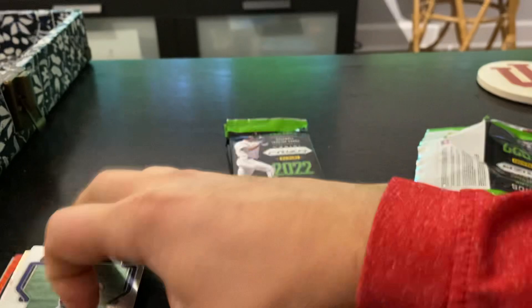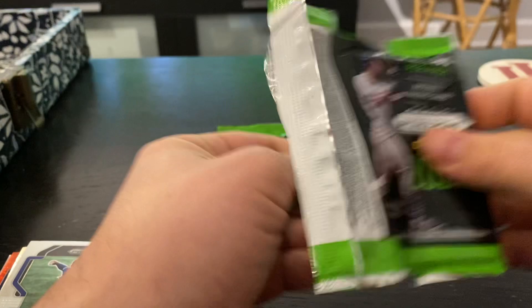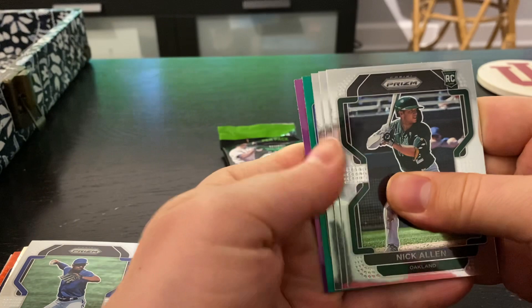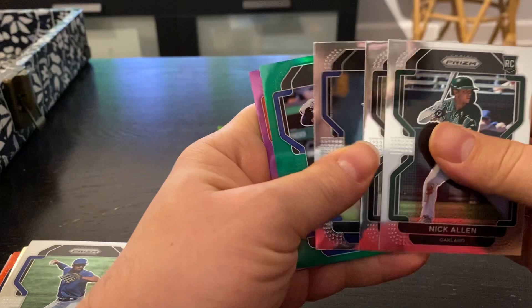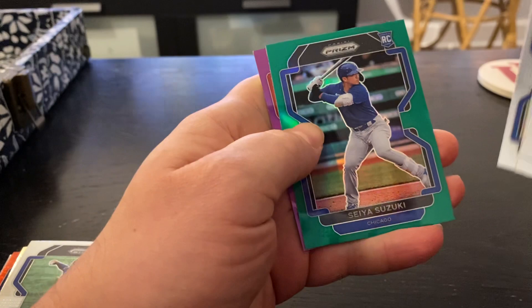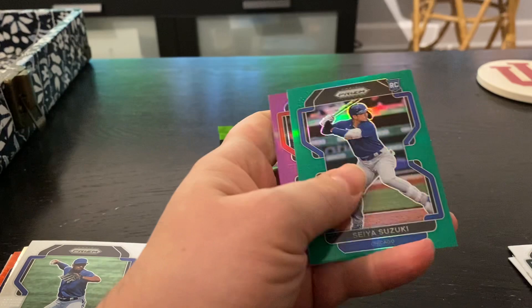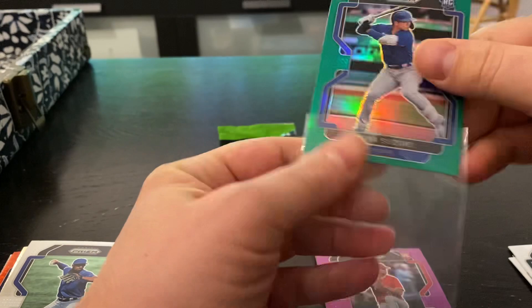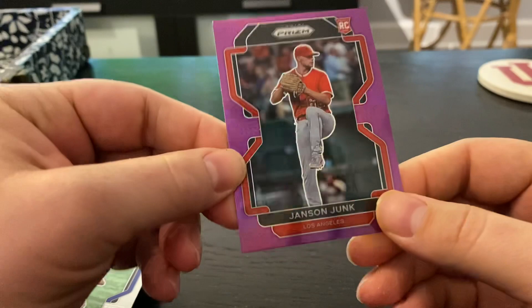Next pack. Looks like we got a little bit of color there. Nick Allen on the Rookie. Blake Snell. Jose Barrios. Seya Suzuki on the Green Rookie — we like that name. Doesn't look like it's numbered, but definitely a good name to have. And Jansen Junk on the Pink Fuchsia Rookie.